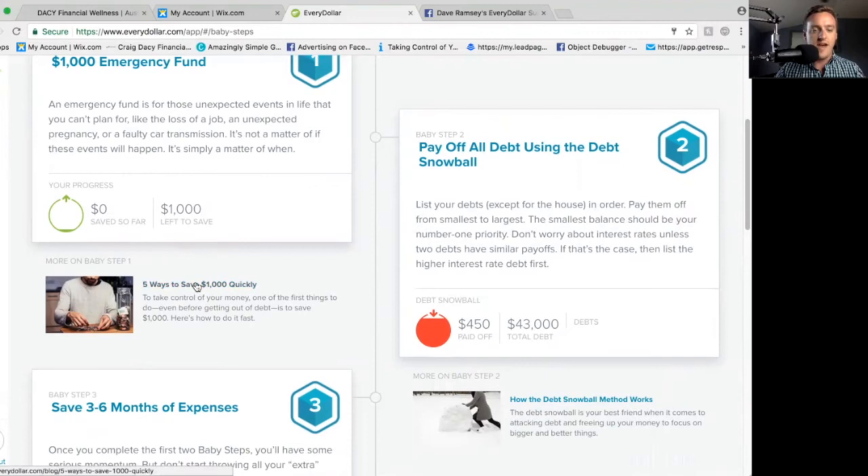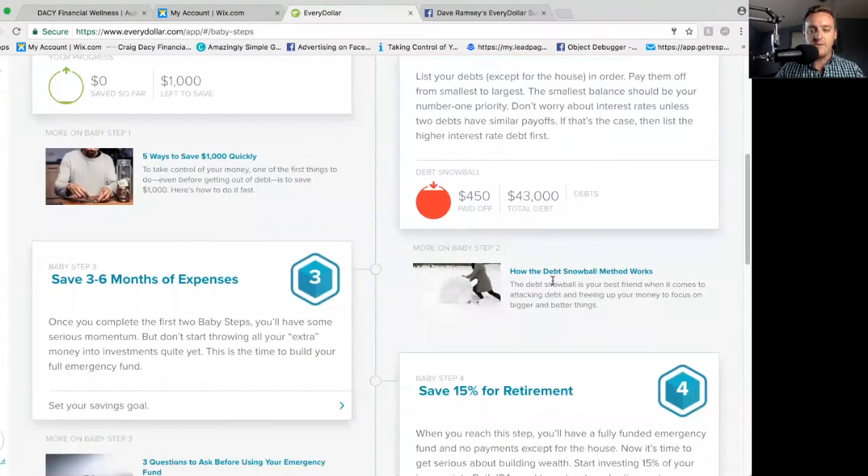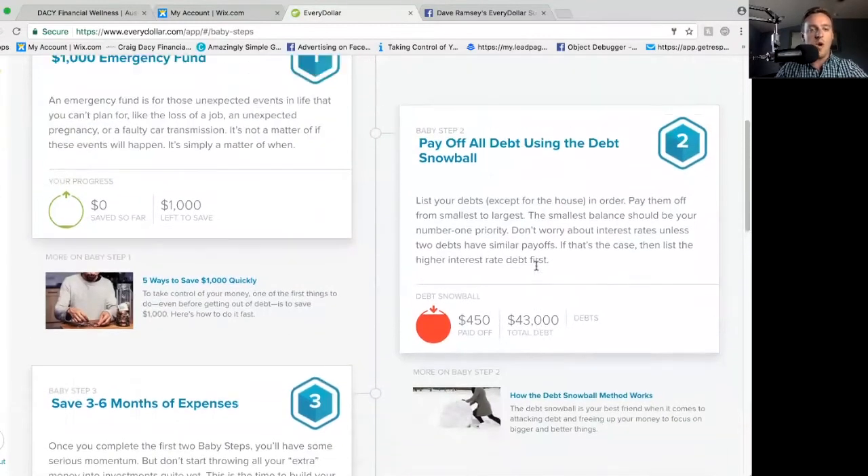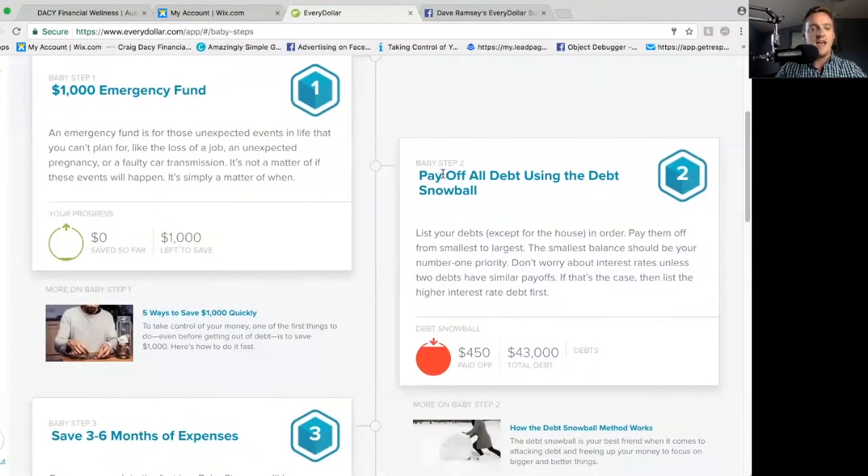For example, five ways to save $1,000 quickly is right here under baby step one. Over here, as you get to baby step two, there's info on how the debt snowball method works. So for those of you who maybe haven't read The Total Money Makeover or haven't been through the Financial Peace University class, these are good resources for you to know what baby steps you're on and how to really make the progress you're wanting to make.